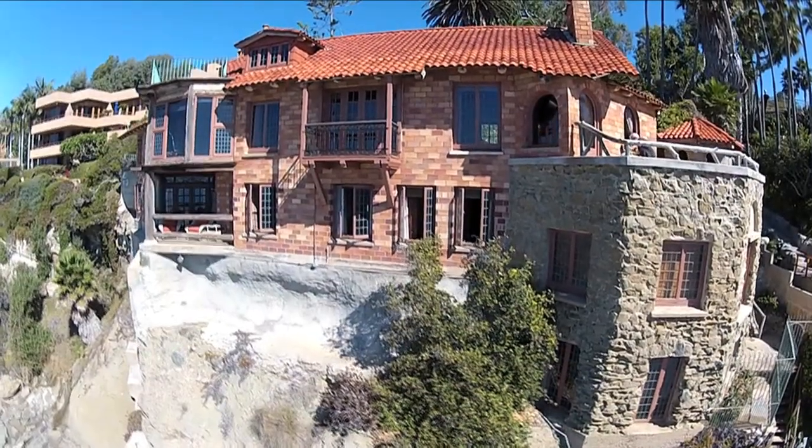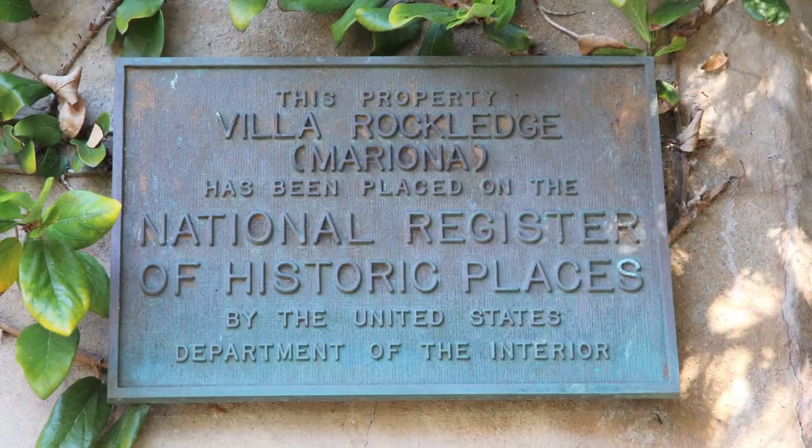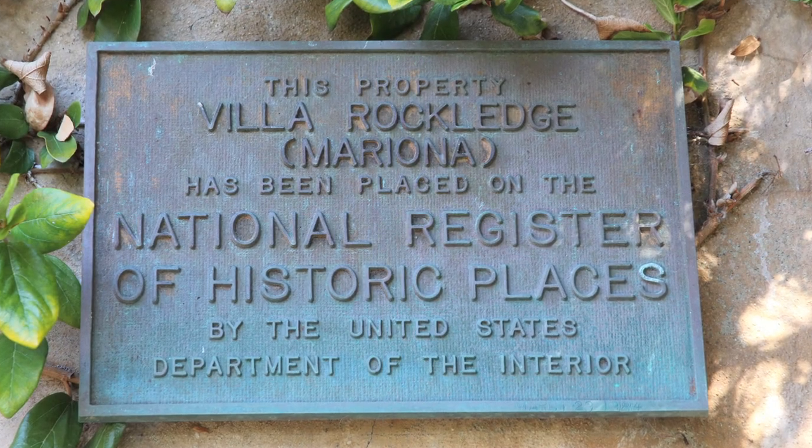This historical masterpiece was constructed between the years of 1918 and 1922 and is on the National Registry of Historic Places by the United States Department of the Interior.